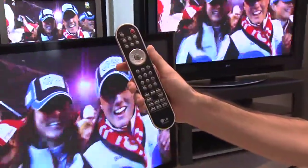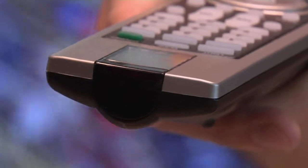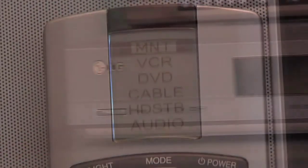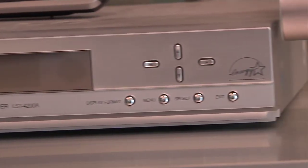Today's remote controls use infrared technology. A microprocessor in the remote creates a signal, and that signal is flashed from a diode at the end of the remote. The signals of light are invisible to the human eye and are picked up and interpreted by the receiver in your TV, VCR, or whatever the case may be.